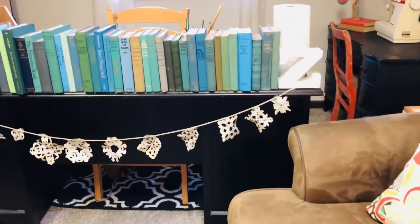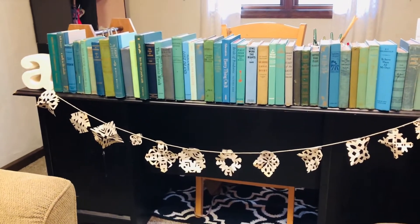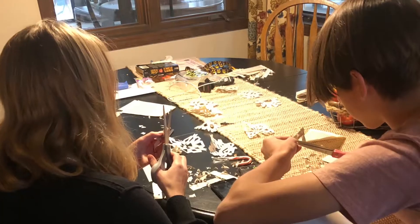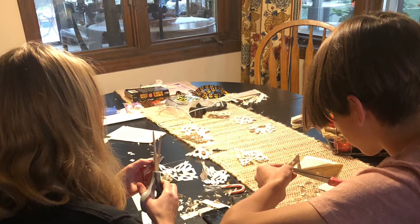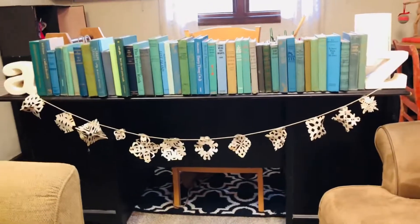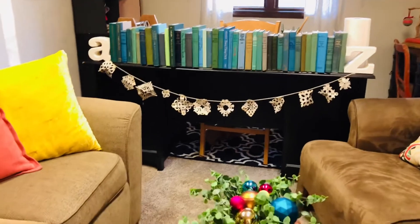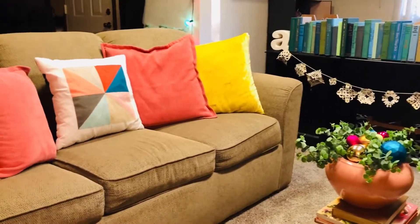Over here I have all my color-coordinated books out, and they act as a barrier so you can't see the clutter and mess on the desk when you're on the other side. Shout out to Savannah and Johnny — my son and his girlfriend — they cut these paper snowflakes out of book pages and made me this garland, which I hung across the desk. I think it's perfect there; I love it.